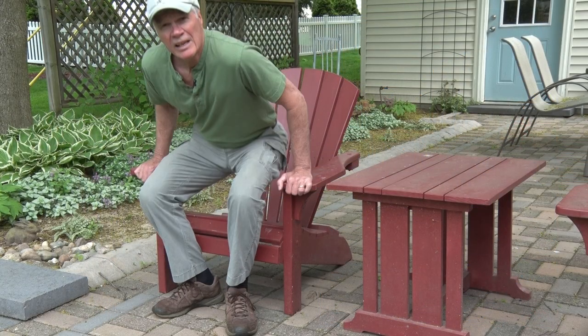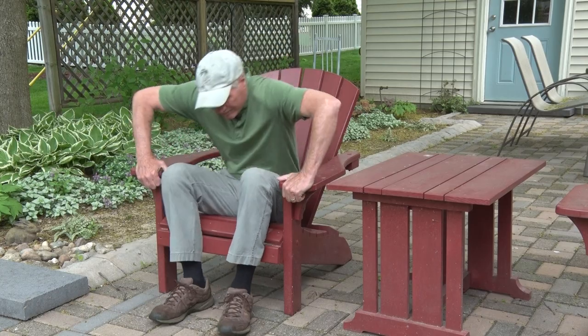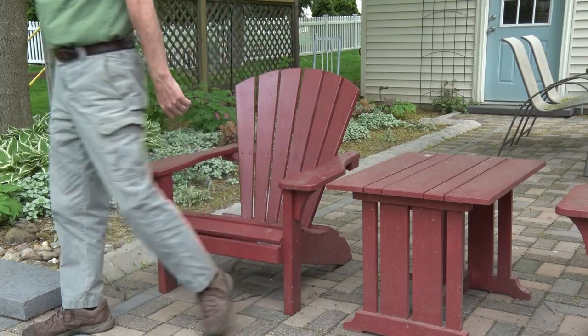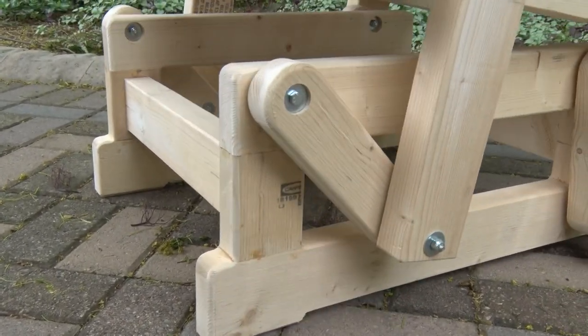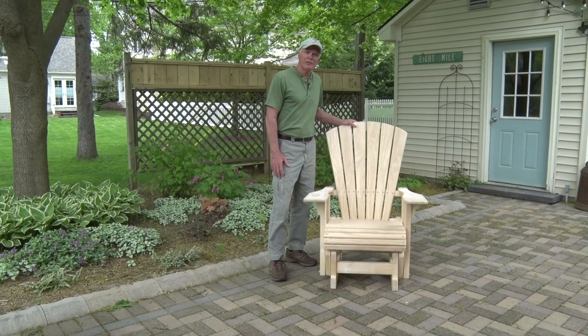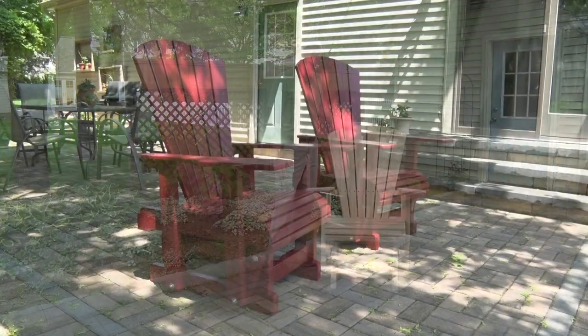For some people, sitting in or standing up from a traditional Adirondack chair can be challenging. That's why I designed these Adirondack gliders. They are heavy duty, built for comfort, and they would look great on any porch or patio.